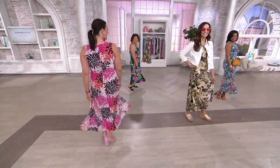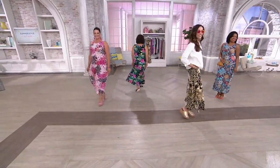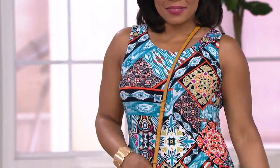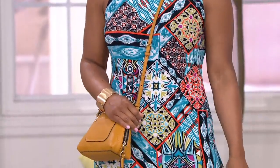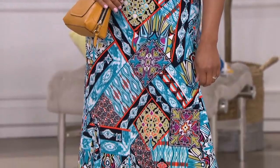It's easy — it's head-to-toe dressing. This is the best-selling maxi dress silhouette and it is back. We have four new prints, one solid, and two different lengths: a petite length and a regular length. Petite length is 50 inches; the regular length is 54 inches.